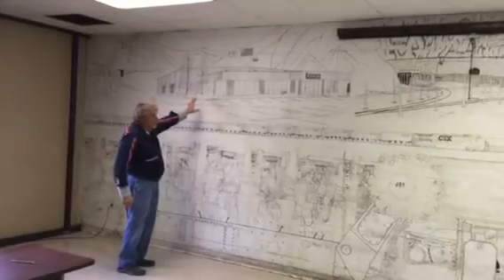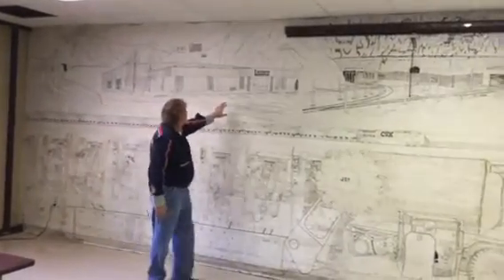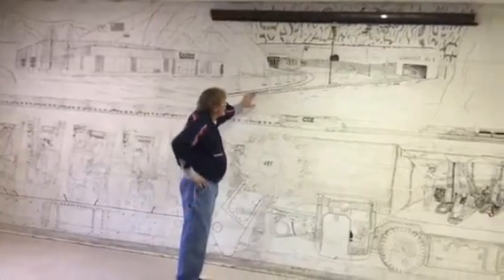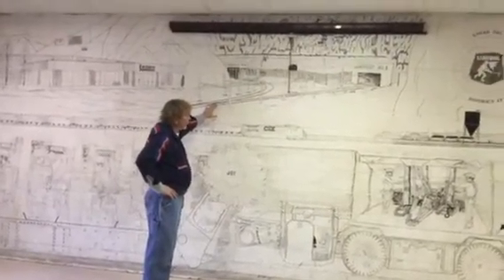This was the bathhouse for Lightfoot No. 1 and Lightfoot No. 2. He put the portals in for Lightfoot No. 1 and No. 2, which No. 2 shut down first, then Lightfoot No. 1 shut down.